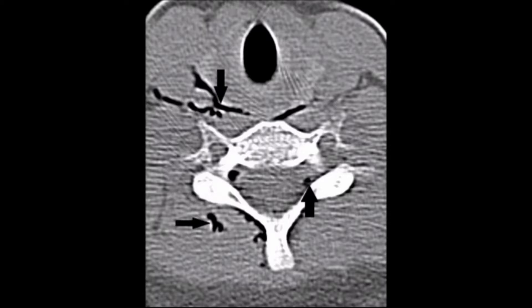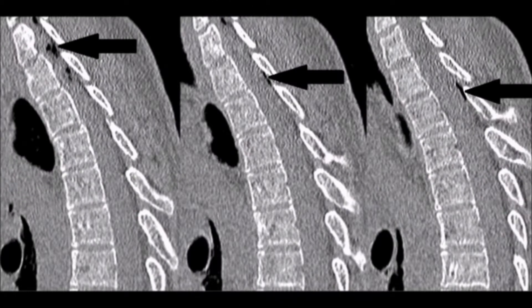Air is also noted within the extradural space in the lower cervical and the upper thoracic spine (up arrow). Sagittal reformatted CT scan images of the chest demonstrate air within the extradural space in the lower cervical and the upper thoracic spine.